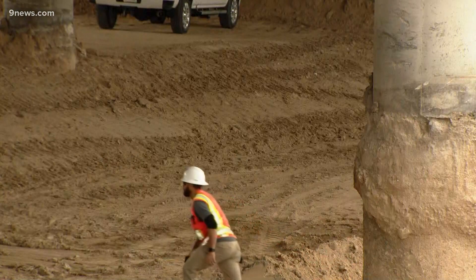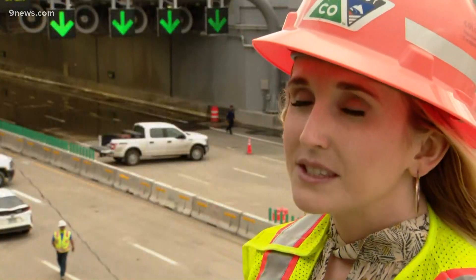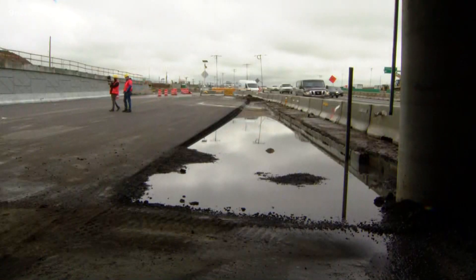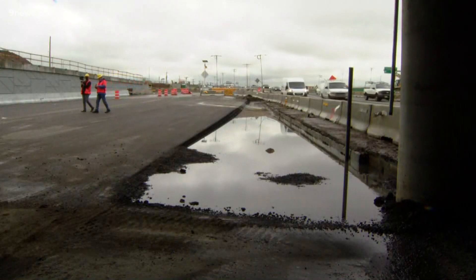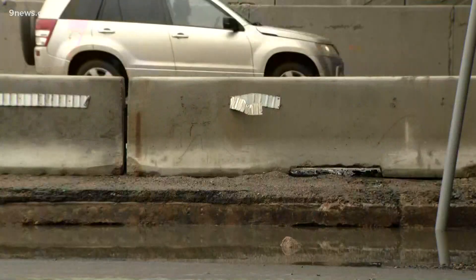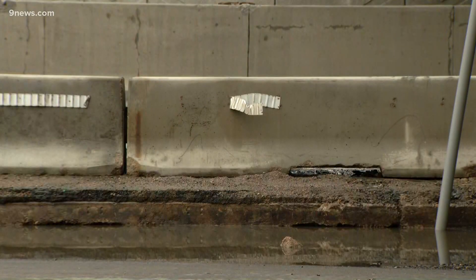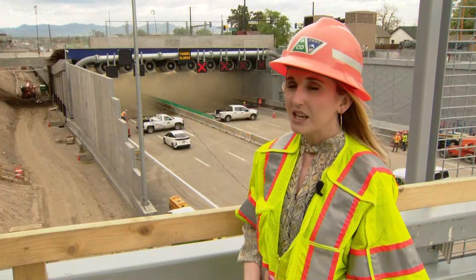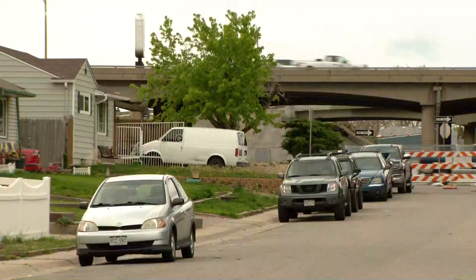One of the goals with all of this is improving safety. We are going to have some shoulder space, but we are also going to have additional pull-outs. Detours are top of mind for this weekend — we're going to be closing down I-70 both east and westbound between Washington Street and I-270. Traffic will be detoured onto I-25, 270, and I-76 to get around that.